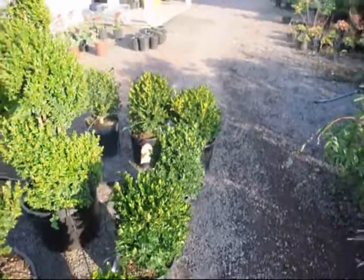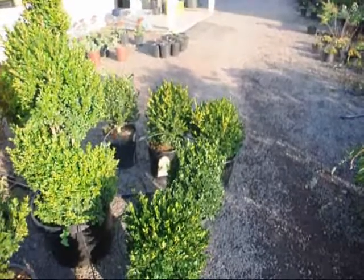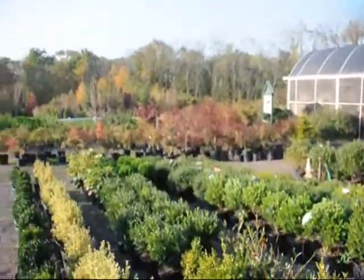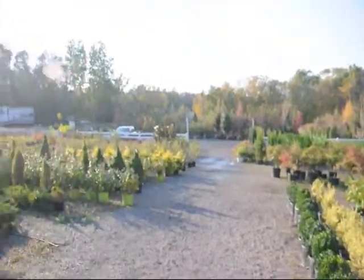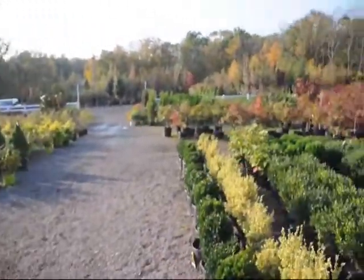If you have any questions about planting boxwoods or other trees and shrubs, give us a call at 215-651-8329. We do have lots of other trees and shrubs here. We grow on a lot of acres here in Bucks County, also in Bradford County and Lenoir, North Carolina. We sell wholesale and retail and we can deliver and plant.